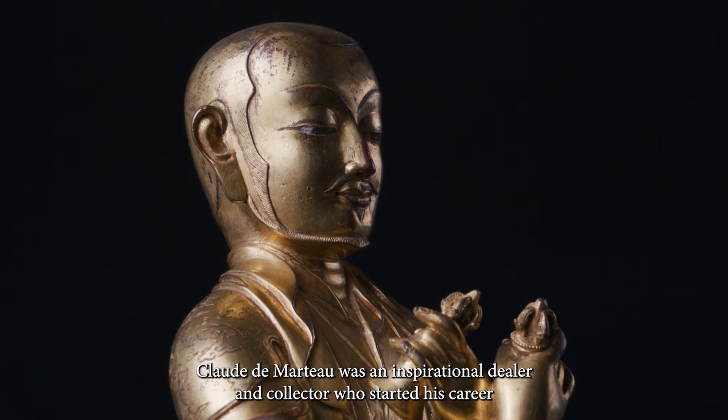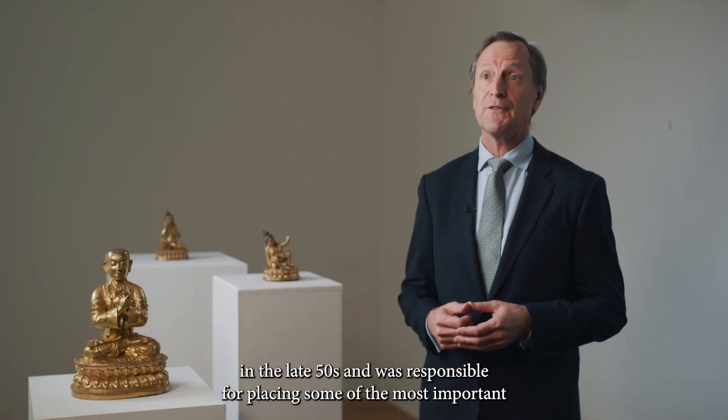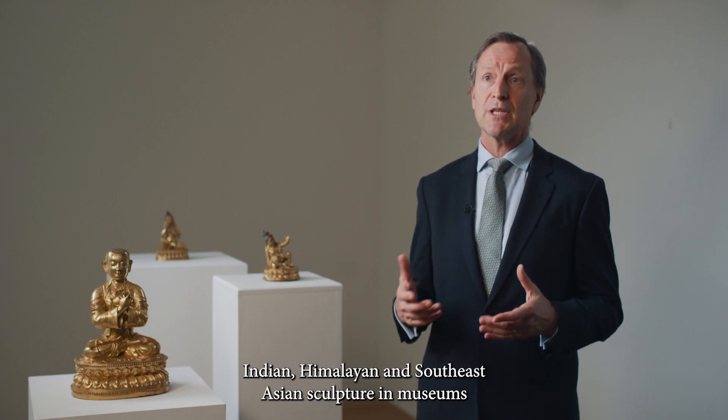Claude de Marteau was an inspirational dealer and collector who started his career in the late 50s and was responsible for placing some of the most important Indian, Himalayan and Southeast Asian sculpture in museums around the world.